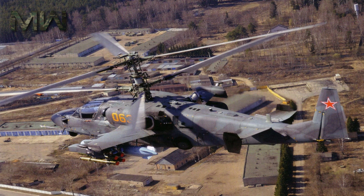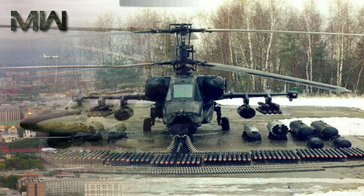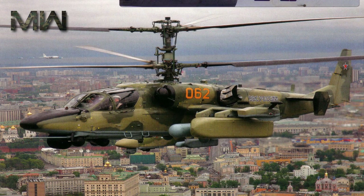The Alligator can also operate in cold climates and icy conditions. The KA-52 Alligator is equipped with the latest avionics suite and powerful offensive weapons that can be configured for a wide range of combat missions.